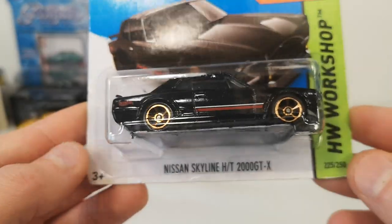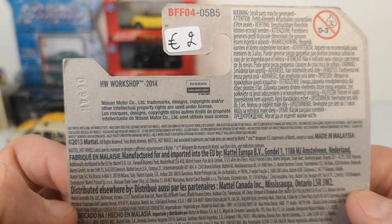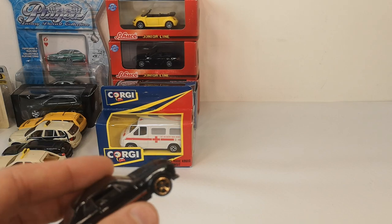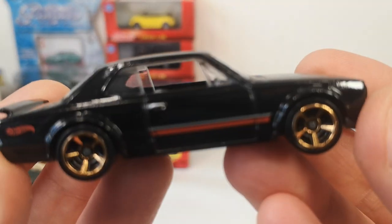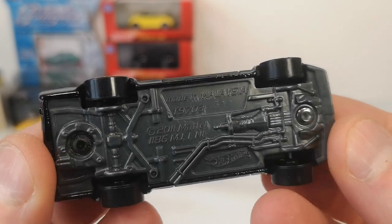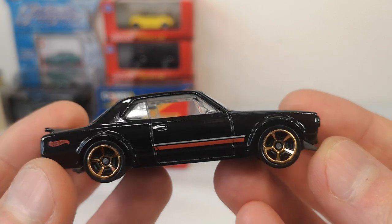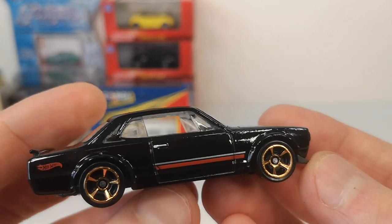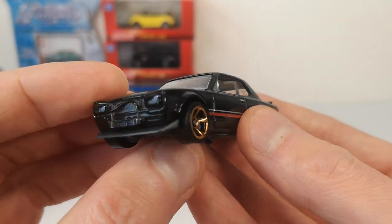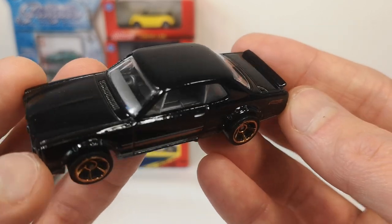Another seller had this Nissan Skyline HT2000 GTX on his table for two euro — I could not believe it was still there. This is the interior variation without the roll bar. It does not have the Skyline name on the base. We've got bronze-ish five-spoke Hot Wheels wheels, a stripe on the side that stops at the door interestingly. Tail lights are done — nice. Three tampo sides, good enough. Nice green color. Only one driver's seat.